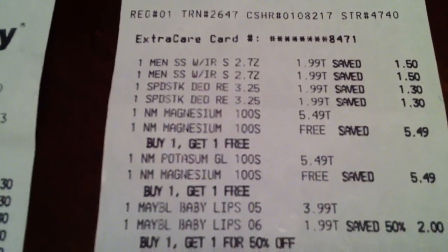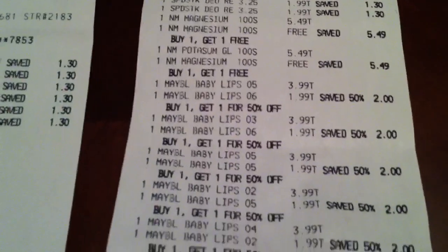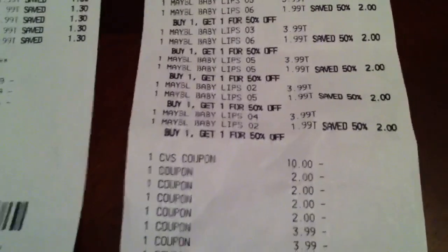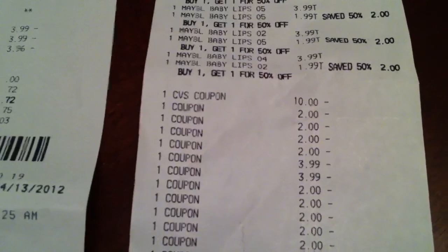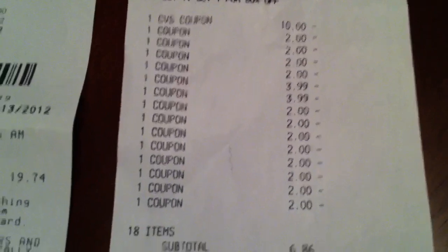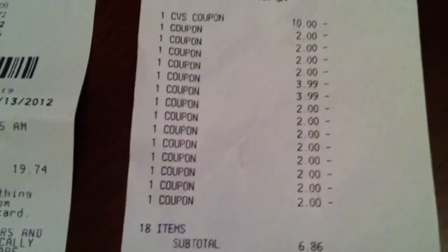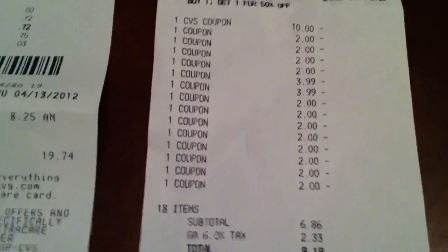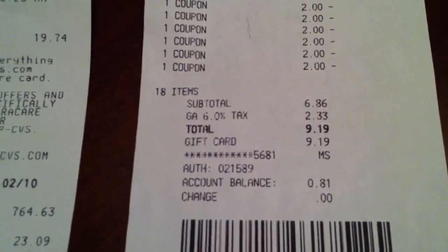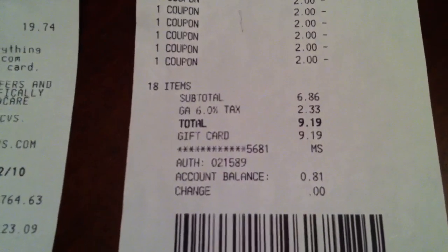Here's how that receipt looked: four Speed Sticks, four magnesiums at $5.49 buy-one-get-one-free with four two-dollar-off coupons, and ten Baby Lips buy-one-get-one-half-off at $3.99 and $1.99. I gave her my ten-dollar CVS coupon, the four two-dollar Nature Made coupons, two BOGO coupons, and nine Baby Lips coupons — but she only rang in eight. My subtotal came out to $6.86 cents plus tax, and I used the ten-dollar cash card from yesterday.